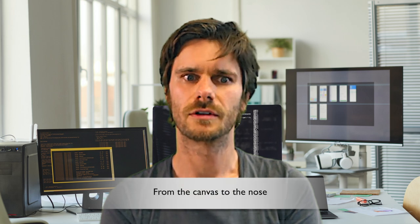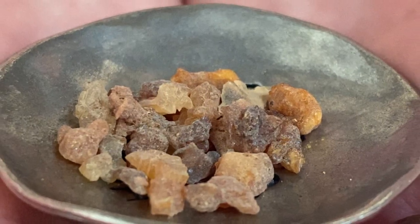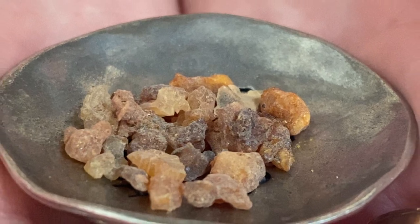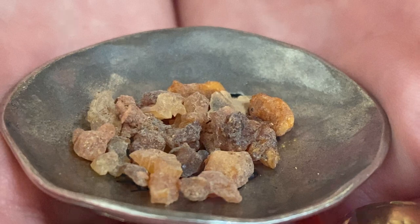Let's take one of the offerings, myrrh, to understand how we can go from the canvas to the nose. As we can see here, myrrh is a tree resin, which is hard and sharp to the touch and varies slightly in color. The smell is at first faint, but then becomes more and more intense.